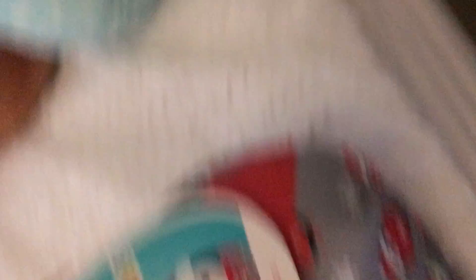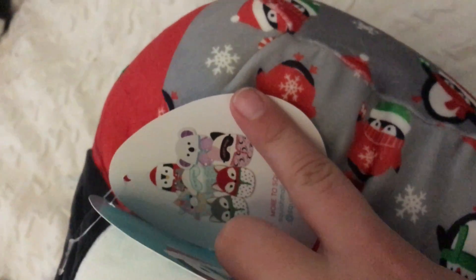Last but not least, to wrap this little haul up, we have Luna the Christmas penguin. Oh my goodness, she has her little Christmas penguin pajamas and a Christmas hat, which I love. And her name is Luna. So all of these actually had the misprint about some Squishmallow and Kirk. So, that is the little Squishmallow Christmas haul.